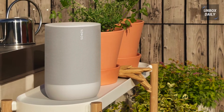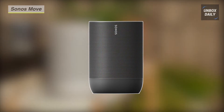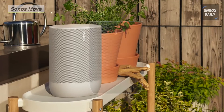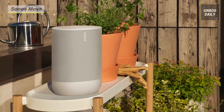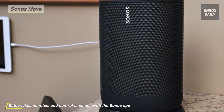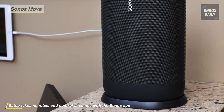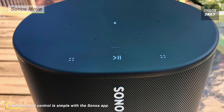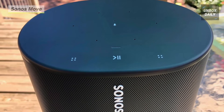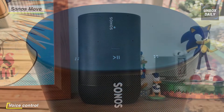Enjoy deep bass, a broad soundscape, and automatic TruePlay tuning with the all-new Sonos Move smart speaker. Equipped with Wi-Fi and an onboard microphone system, the Move connects to your home's wireless network and allows you to intuitively play music, check the weather and traffic, hear sports scores, and more. Using far-field voice control technology powered by Alexa or Google Assistant, the built-in microphones allow it to pick up your voice from any direction, even while music is playing.